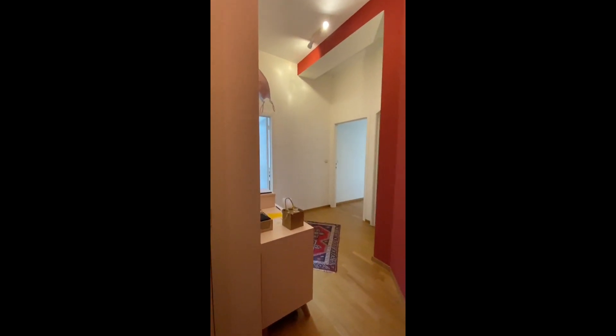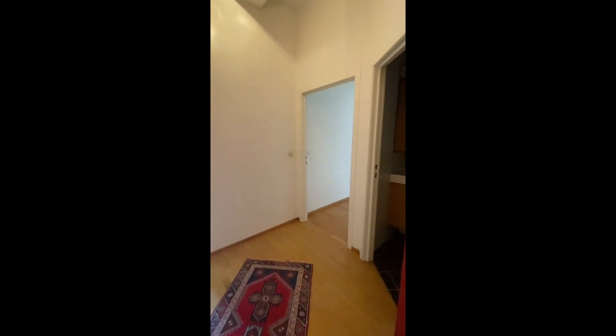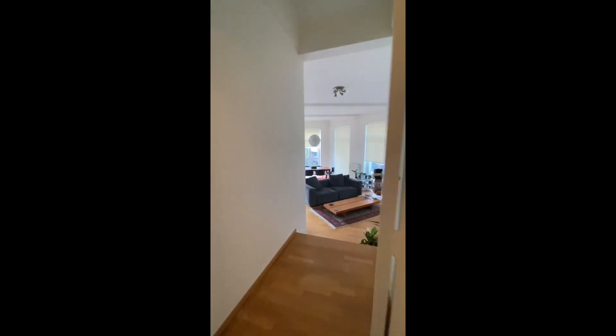Hi everyone, this is Lauren from Spada Home, today visiting a two-bedroom apartment in Brussels. Here's the separated toilet right when we enter, and then as we continue we have access to the living room.